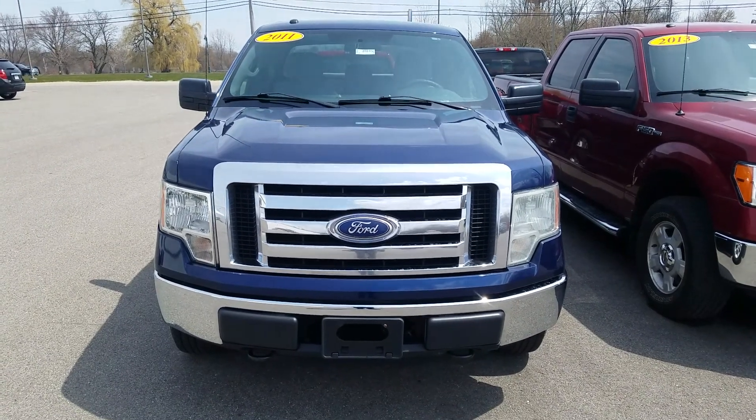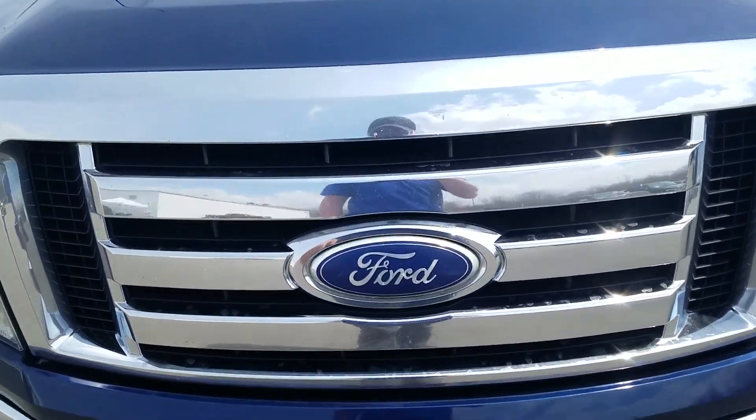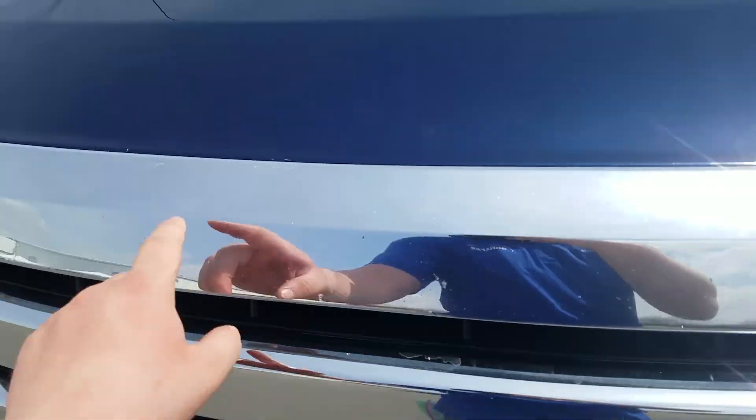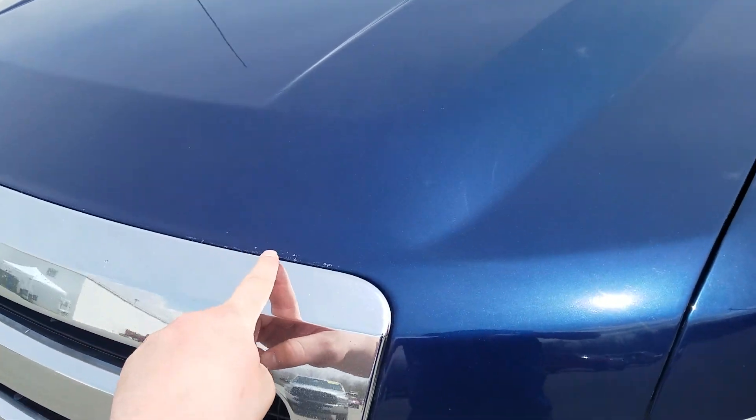Hey, this is Cade from Schaefer Chevrolet here to show you the video of this 2011 Ford F-150 XLT. There is some bubbling right up here on the chrome, and a little bit of a touch-up spot right there on the hood, probably from some rock chips and everything like that.